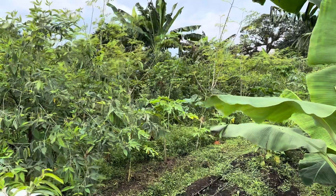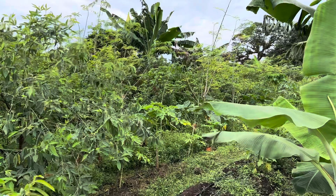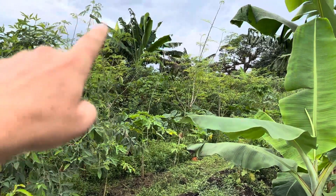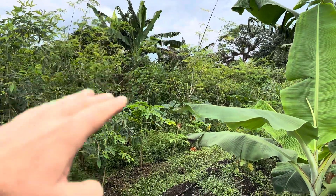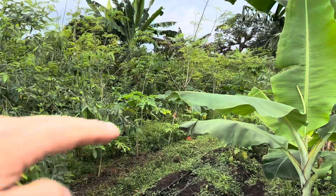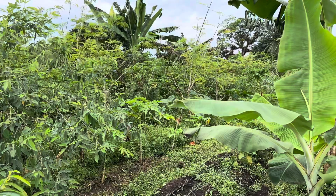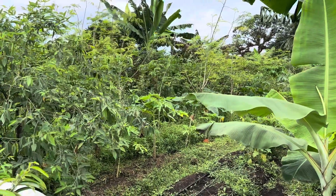The permaculture idea is multiple layers to set it up like a forest where everything just grows naturally underground and in the forest. You have your tall trees, your bushes, shrubs, root crops, vines — all of the different layers. I think there's seven major and twelve minors or something like that. I'm not a pro, but I do know this.